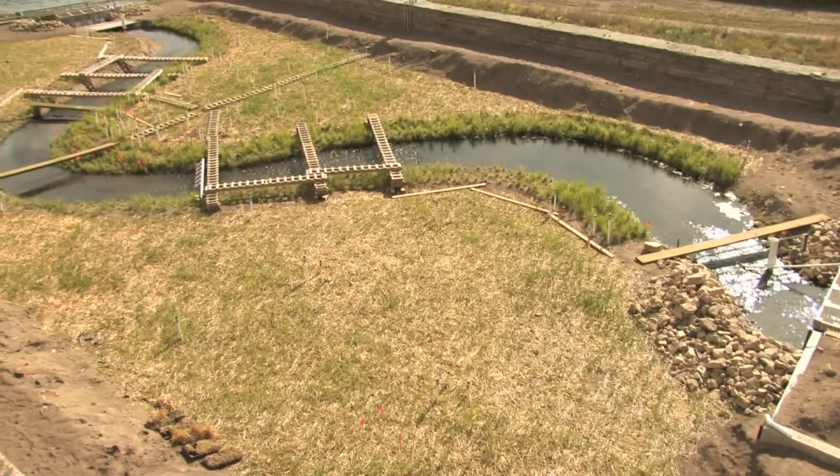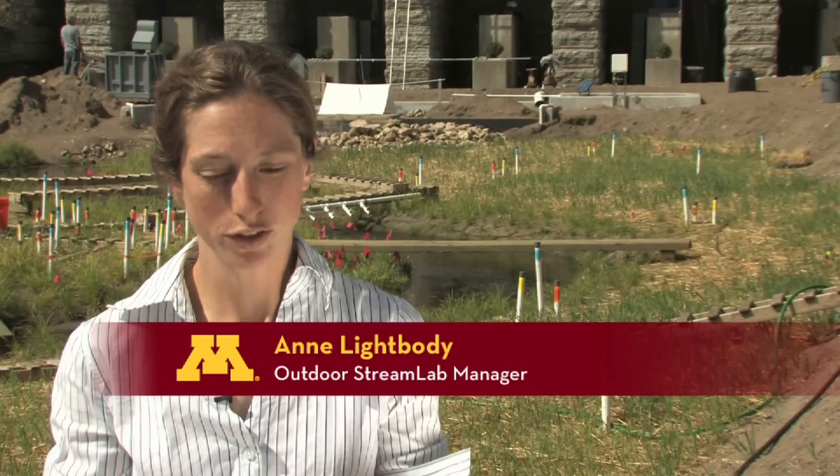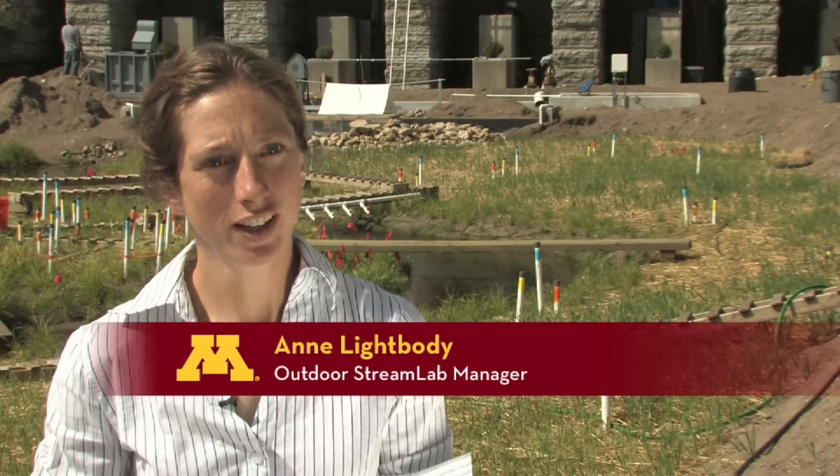We have over 500 organisms per square foot of the bed here. These are little bugs that are found within every stream and lake within Minnesota.